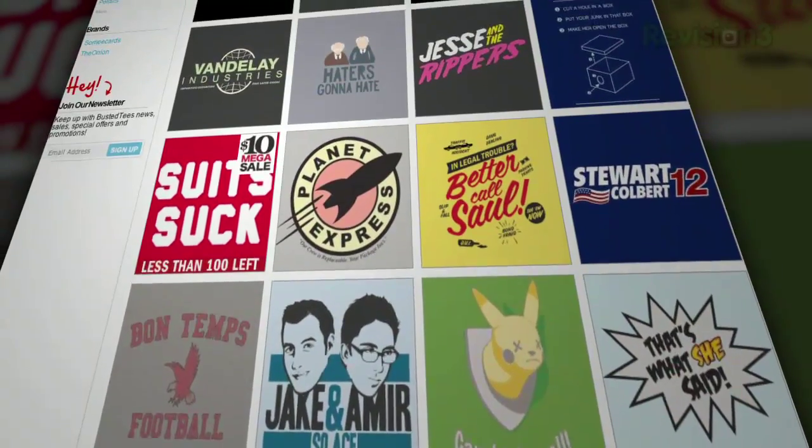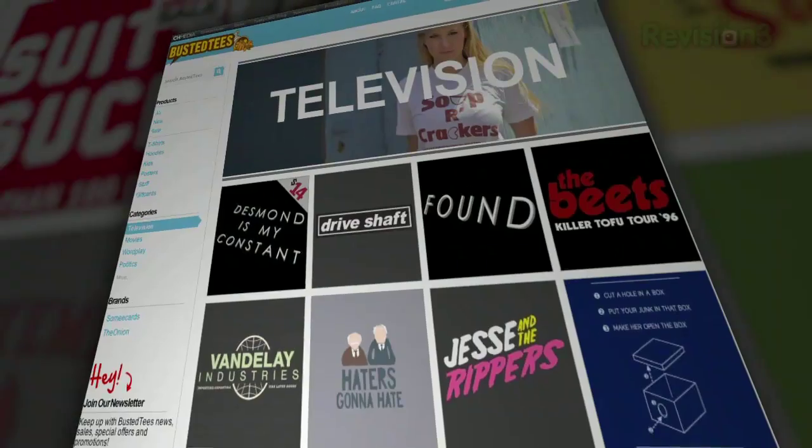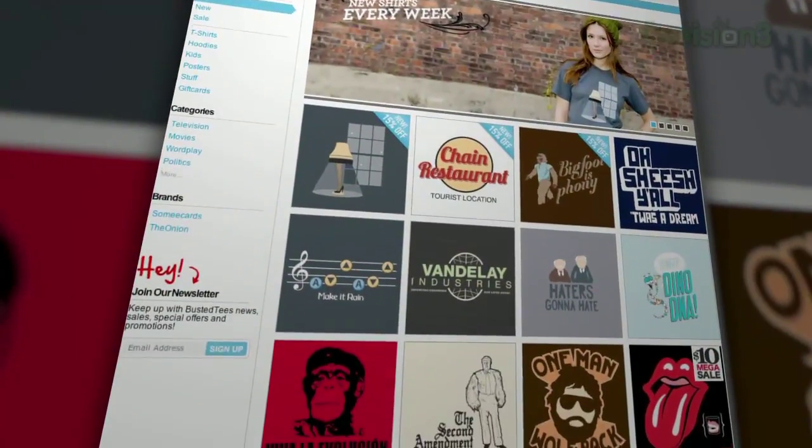It doesn't matter if you're into video games, movies, geography, politics, science fiction, or just wrapping your torso with something weird — Busted Tees literally has you covered.